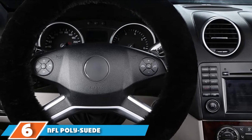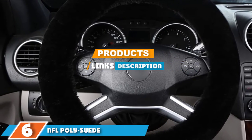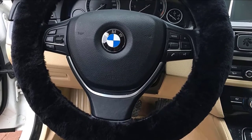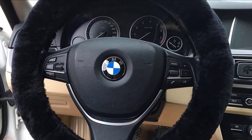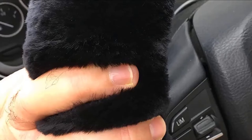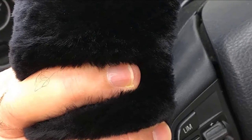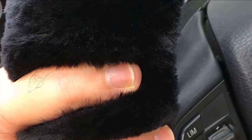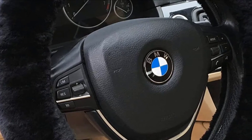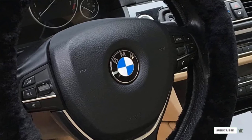Next at number 6 we have the NFL poly suede steering wheel cover. This steering wheel cover is for the sports fanatic out there. It can be personalized with your favorite NFL team and will be customized with official team colors and logo, making it a great gift for a football fan. This cover is made from a combination of poly suede and mesh, making it highly durable, breathable, and weather resistant. It will help protect your steering wheel against dirt, scratches, and other wear and tear. Be sure to measure your car's steering wheel to ensure a proper fit, and the correct size will be quick and easy to install.